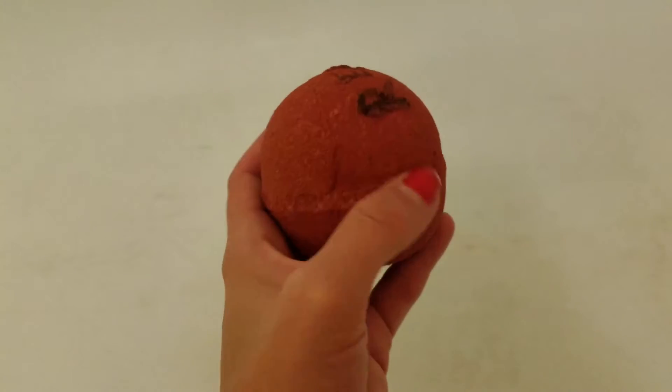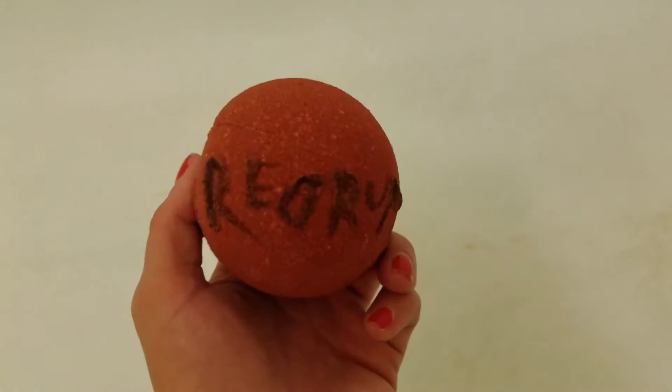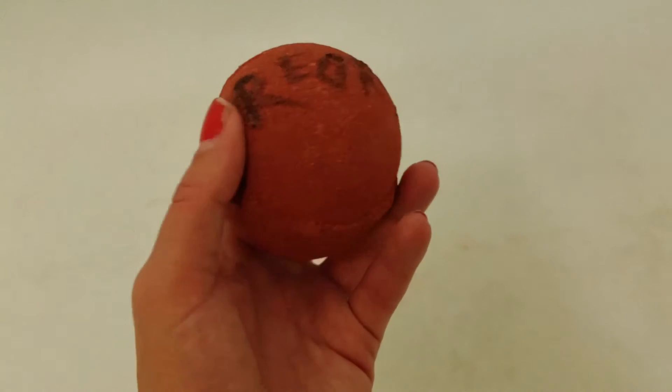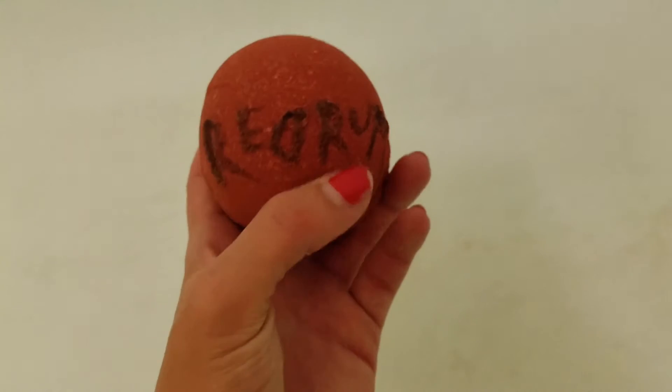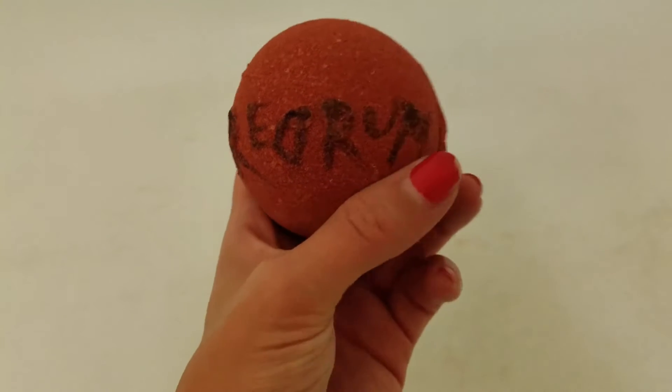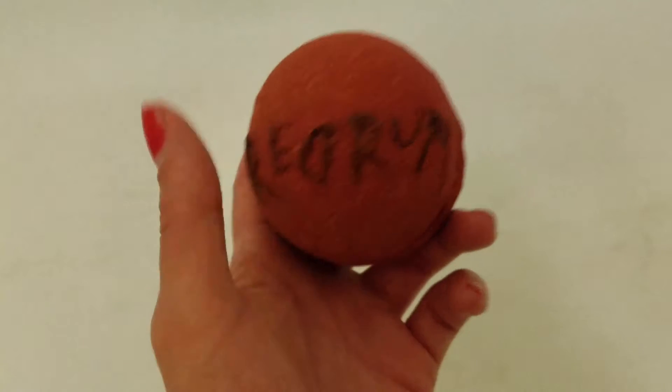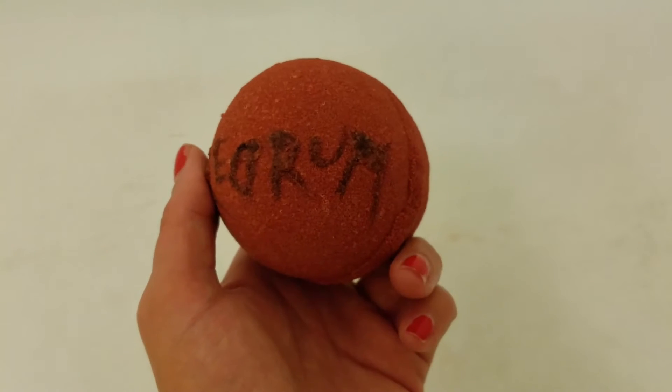I could smell these in my mailbox before I even opened it, so you know that your bathroom is going to smell amazing. She's actually got 'redrum' on there, and for those of you who do not know anything about that, redrum is actually murder spelled backwards. So if you hold this in your mirror, it's actually going to say murder.